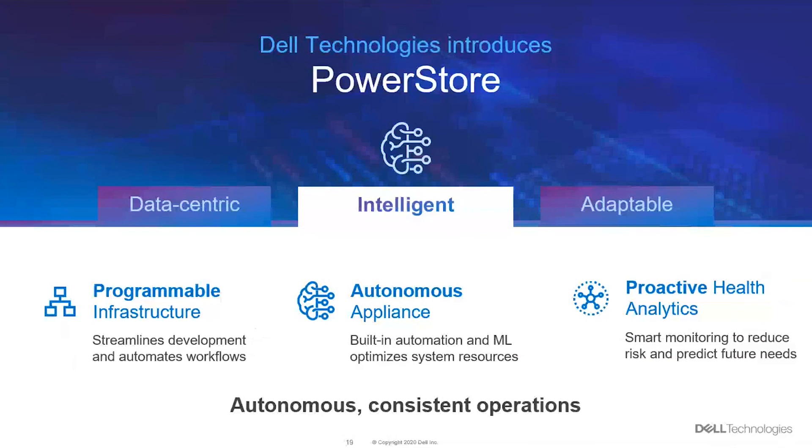Moving to our intelligent pillar: it's programmable, it's an autonomous appliance, and it has proactive health analytics. This pillar helps streamline your DevOps and operations provisioning. The built-in machine learning automatically optimizes resources — a sort of load balancing inherent within the array. We also have CloudIQ monitoring, which allows you to proactively monitor your array whether you're in the office or outside.